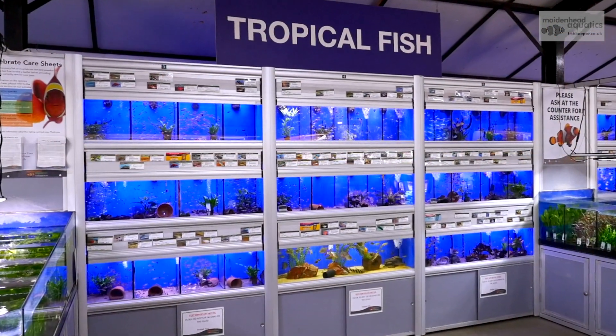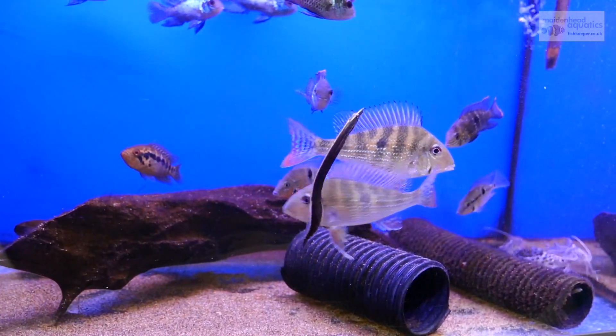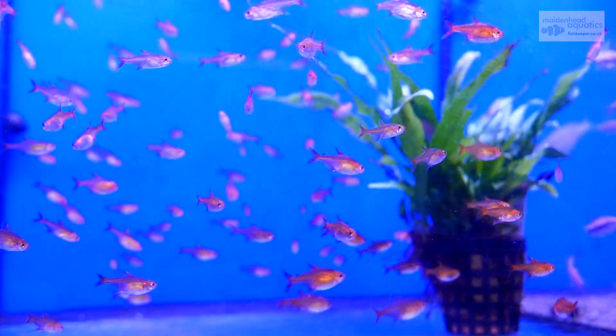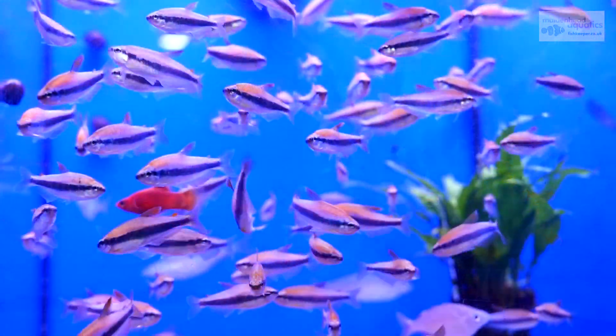We stock a great selection of tropical and cold water fish, from plecos to fancy goldfish. On occasion, this store also offers homebred tropical fish, including some bred in store.